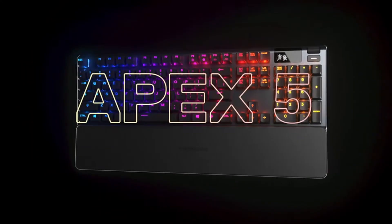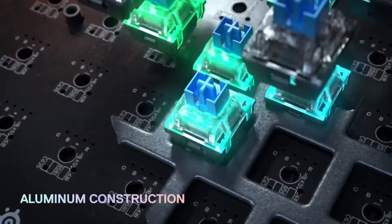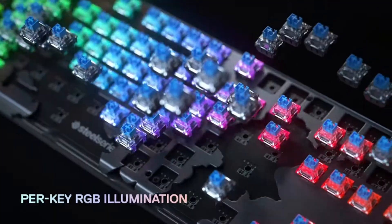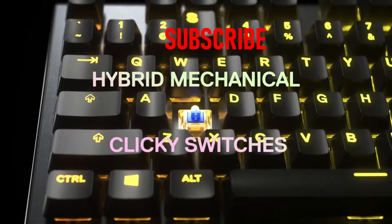Hi, what's up everyone, this is Gamer Gadgets. In this video we will talk about the best wireless gaming keyboard you can buy on Amazon. Please subscribe to our channel and press the bell icon for more videos.